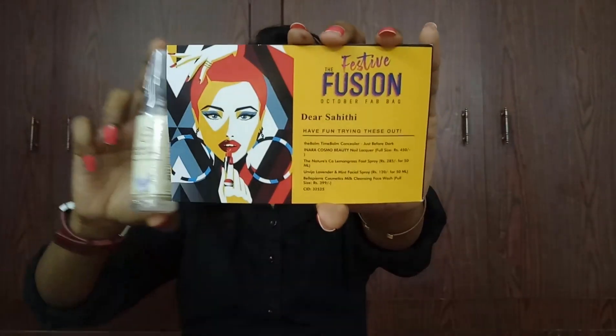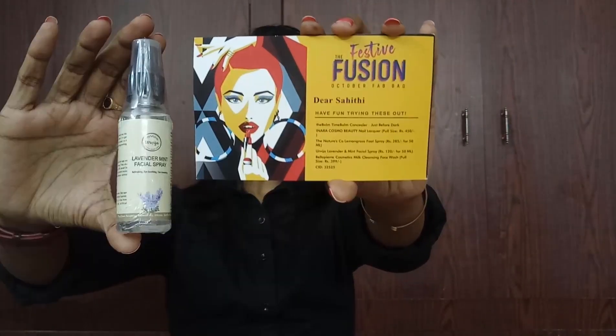The ingredients are nice — it contains lemongrass oil, patchouli oil, tea tree oil, vegetable glycerin, and base aroma. The next product is the Ori Lavender Mint Facial Spray, priced at 120 rupees for 50 ml. We got a coupon card with this one.